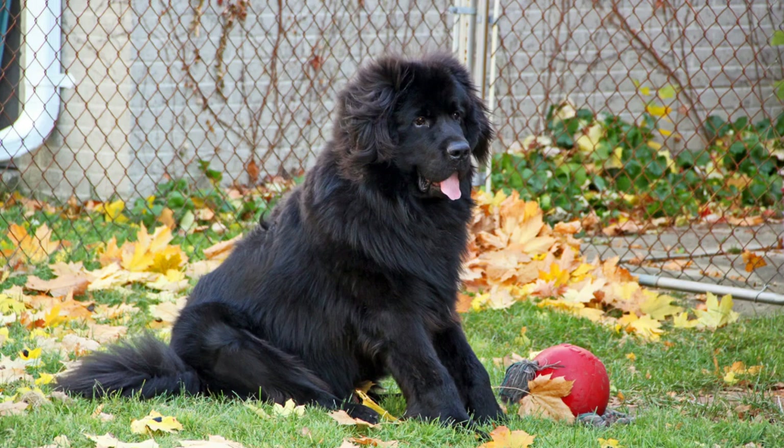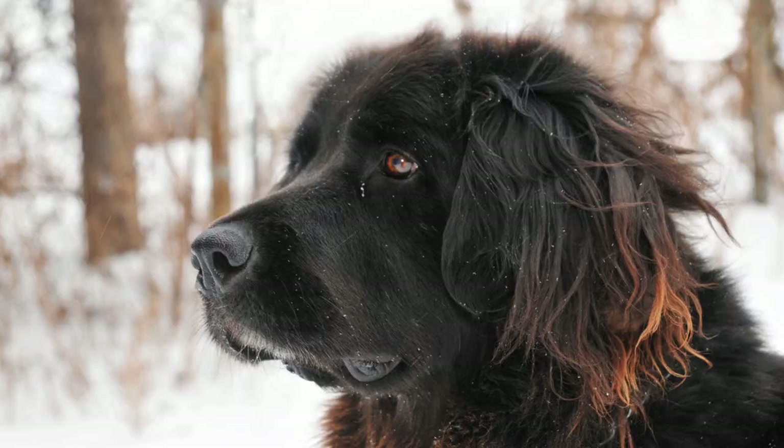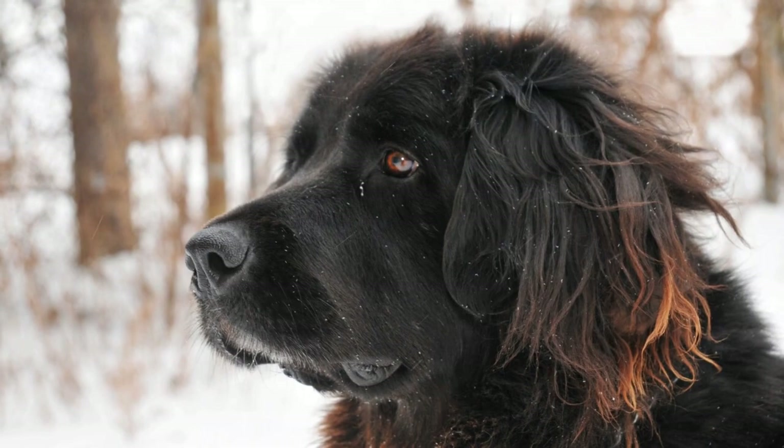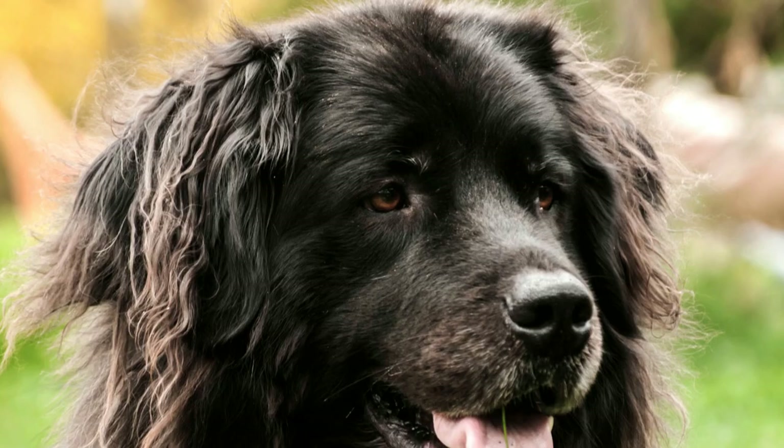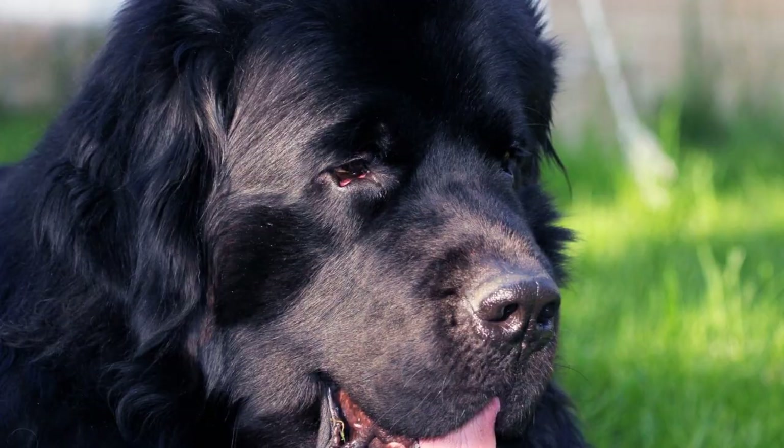Conclusion: House training a Newfoundland dog requires consistency, patience, and a positive approach. By establishing a routine, using positive reinforcement techniques, and being attentive to your dog's needs, you can successfully house train your lovable giant. Remember to set a feeding schedule, incorporate crate training, and stay patient through any setbacks. With time, your Newfoundland will become a well-behaved, house-trained companion that brings joy and love to your home.